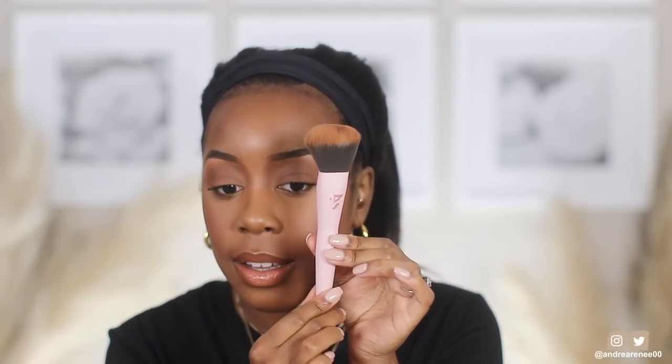The last two complexion products are their cream blushes. I used the shade Confident, which is gorgeous, gorgeous, gorgeous — I like the cream blush, it's super cute. Their brush is really nice too. I like how soft it is and I like the overall look because you know my obsession with pink — it's really, really cute.